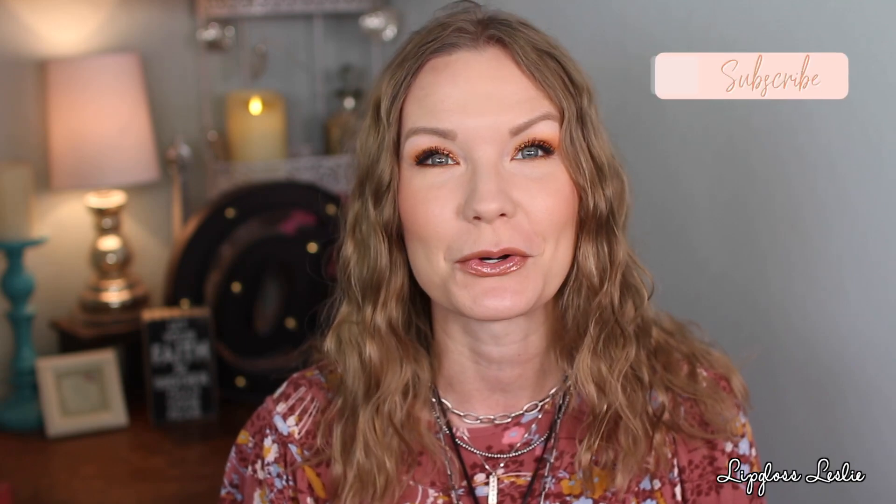If you're new here, my name is Leslie. Welcome! I love to do favorites videos, new at the drugstore reviews, get ready with me's, empties — just a lot of fun stuff here on my channel. If you're new, I would love it if you hit the subscribe button and stuck around for a while.